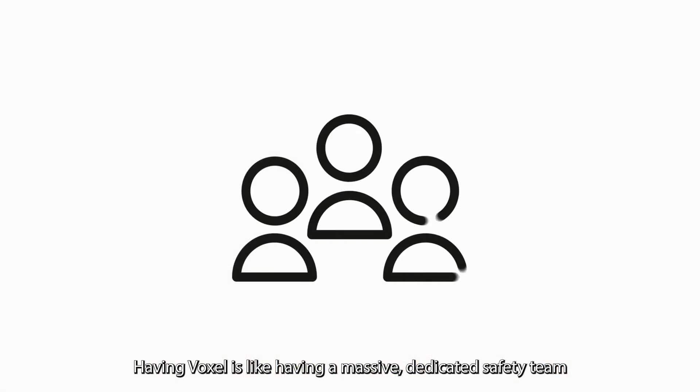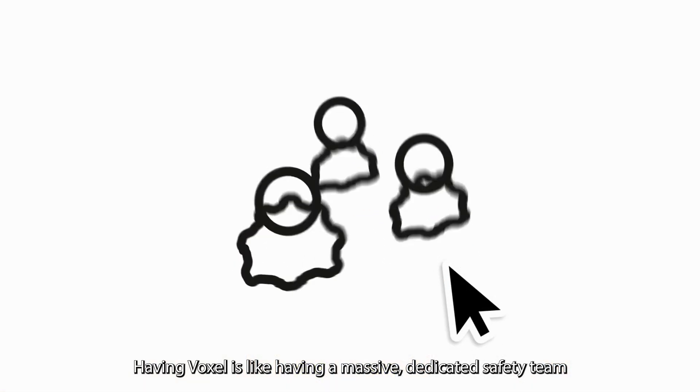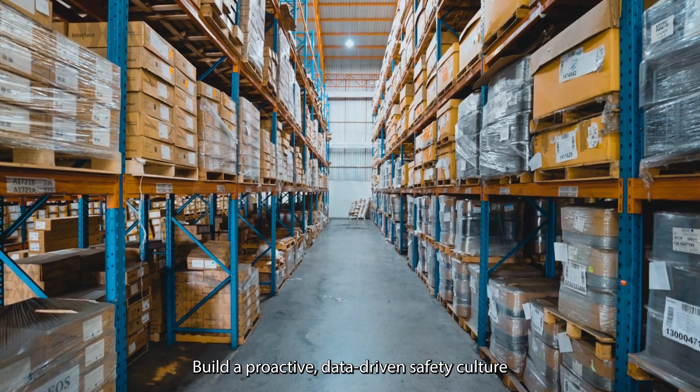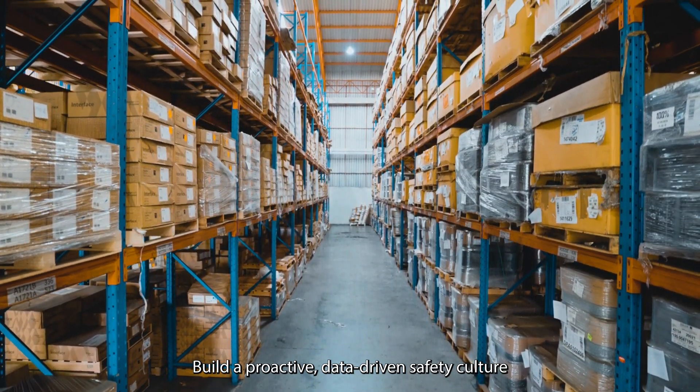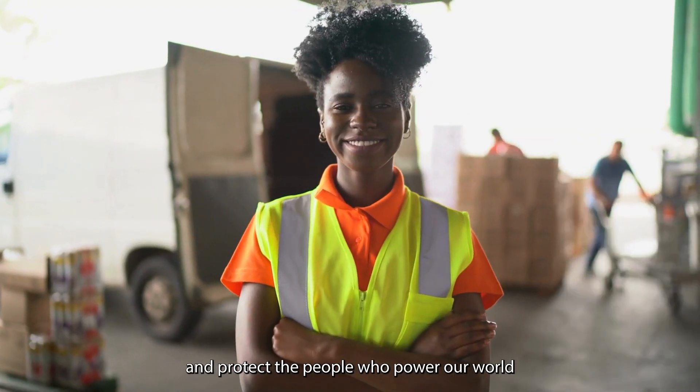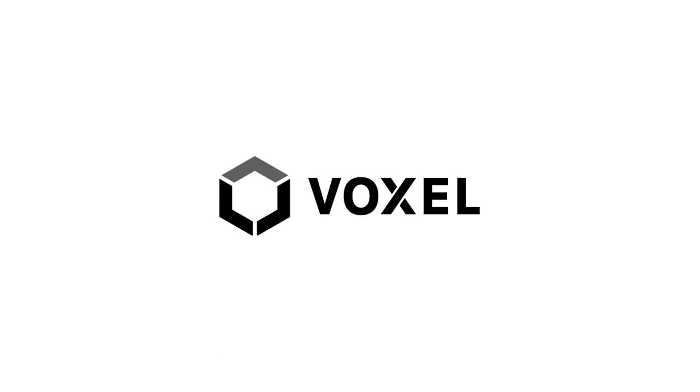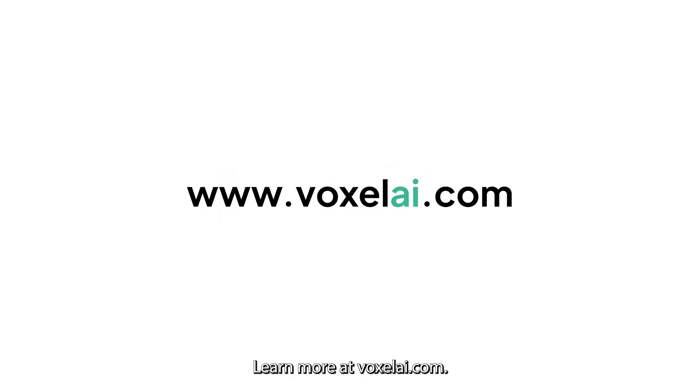Having Voxel is like having a massive, dedicated safety team at the click of a button. Build a proactive, data-driven safety culture and protect the people who power our world with the ultimate site visibility platform. Learn more at VoxelAI.com.